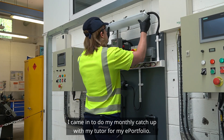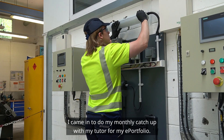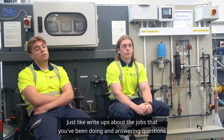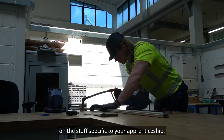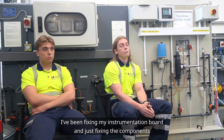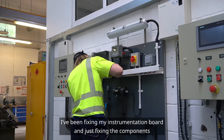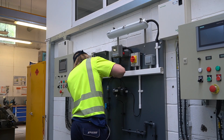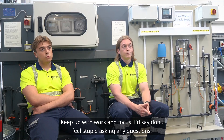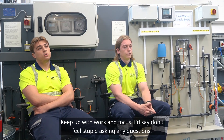I came in to do my monthly catch-up with my tutor for my e-portfolio — just write-ups about the jobs that you've been doing and answering questions specific to your apprenticeship. I've been fixing my instrumentation board and fixing the components. Keep up with work and focus. I'd say I don't feel stupid asking any questions.